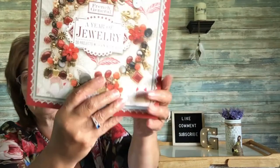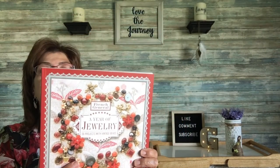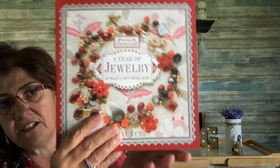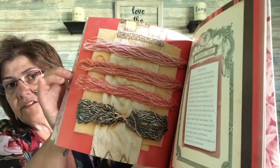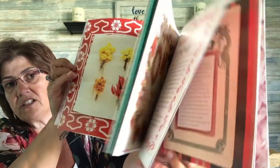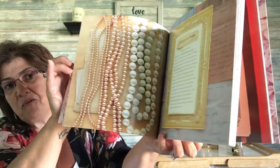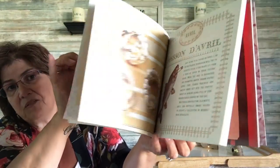I also got this book called 'French General: A Year of Jewelry — 36 Projects with Vintage Beads.' It retails in the US for $24.95 and in Canada for $26.95. The inside shows all the directions on how to make beautiful beaded jewelry. I don't know that I'm going to do it but it looked really interesting — I love going through books like this.